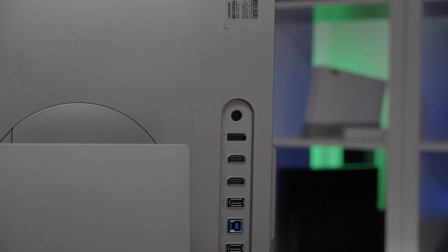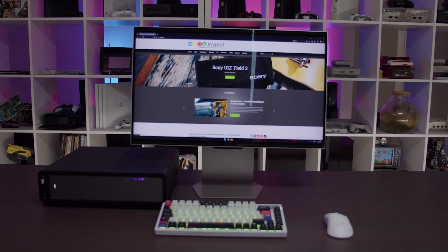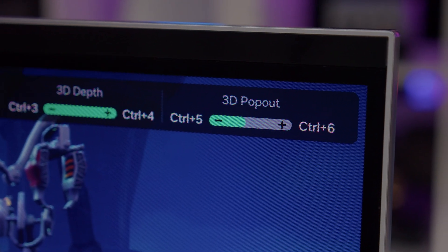Color-wise, we're looking at about 90% DCI-P3 and 99% sRGB coverage. Connectivity includes two HDMI 2.1 ports, a DisplayPort 1.4, a two-port USB-A hub, and a 3.5mm audio jack. There are also two integrated 5-watt speakers. You'll notice the large top bezel housing the stereo cameras for eye tracking — a design choice I'm less thrilled about. It's also a glossy screen, which in bright rooms acts like a mirror, and we noticed some minor visual artifacts like slight vignetting on dark edges.